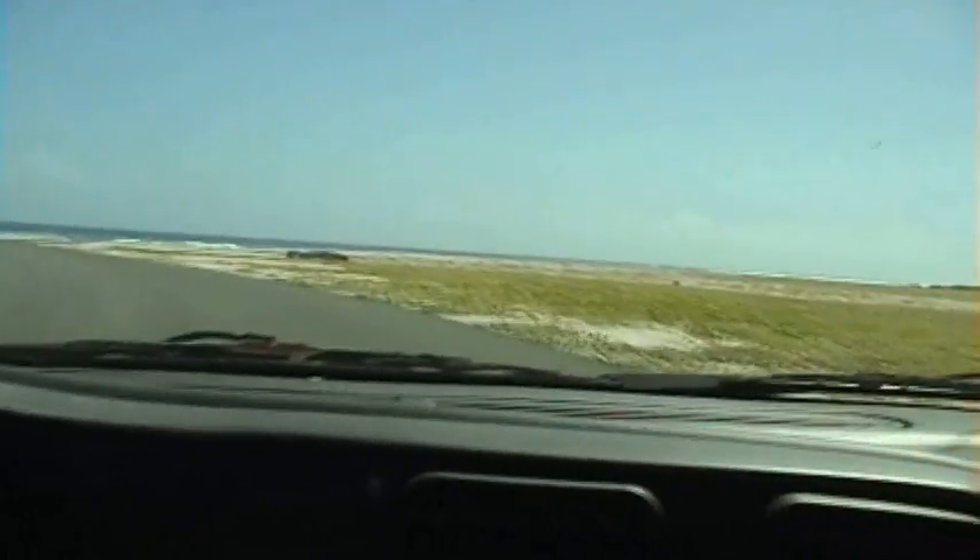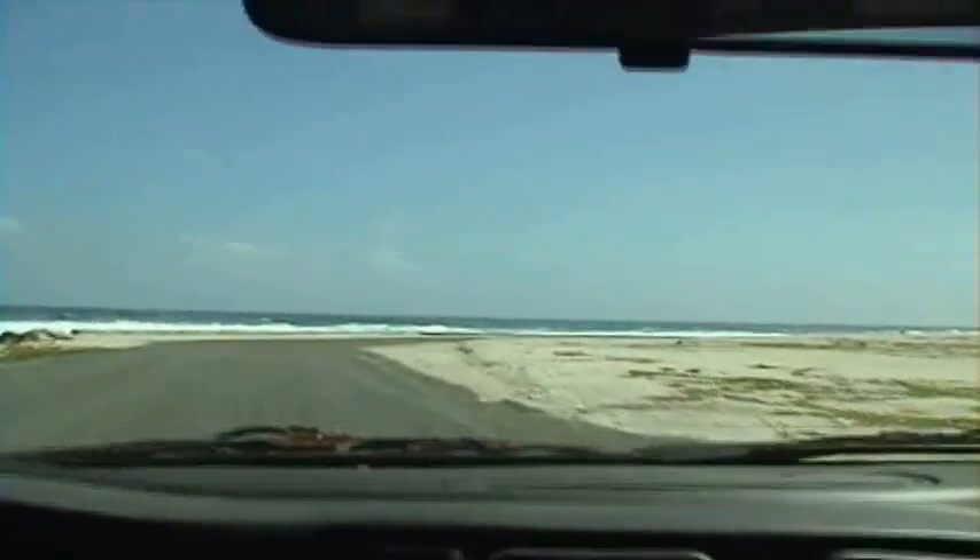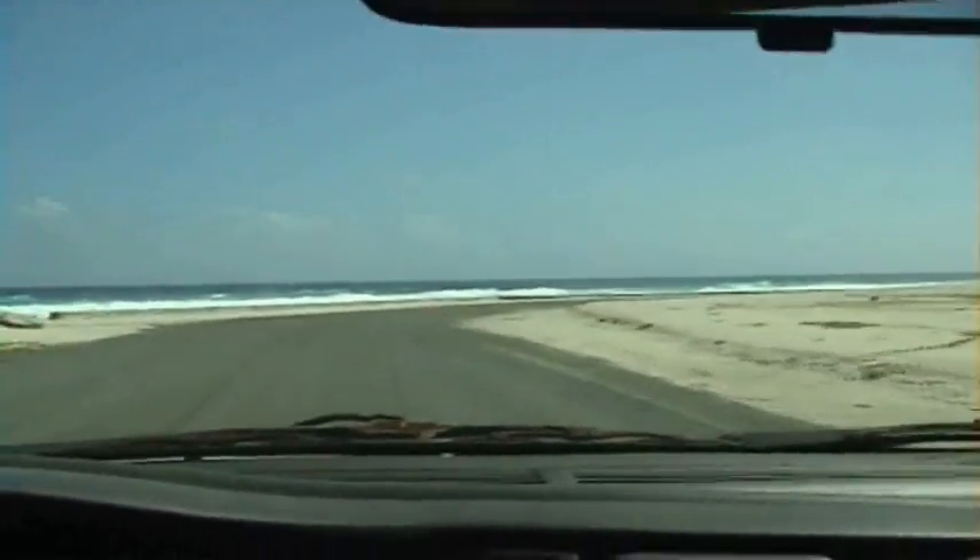This is another good place to see the ocean. See how clear and blue the water is. Waves are really big today. This is the end of the runway.